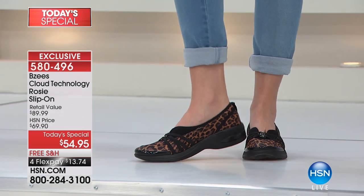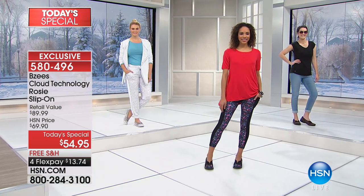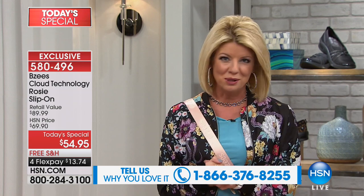You're going to order true to size. We have sizes 6 through 10, half sizes as well, including the full size 11. I always love starting off with BZ's because there's nothing in the world when it comes to comfort like taking a step in them. We're asking for your testimonials — go on HSN.com, read the reviews, and share what you love most.